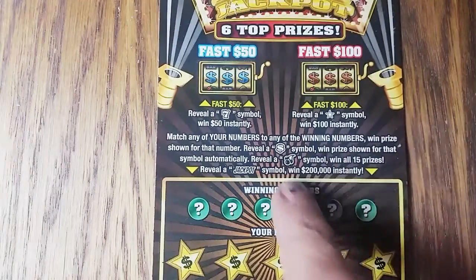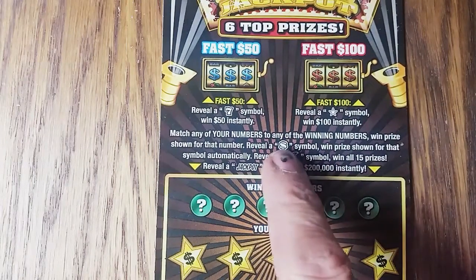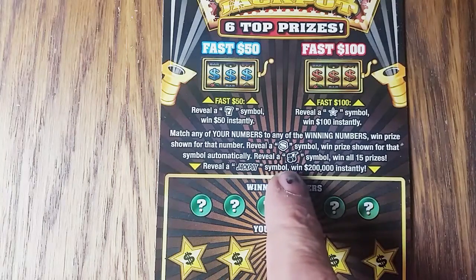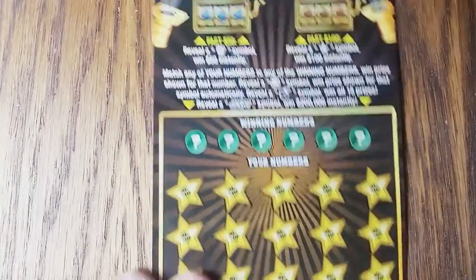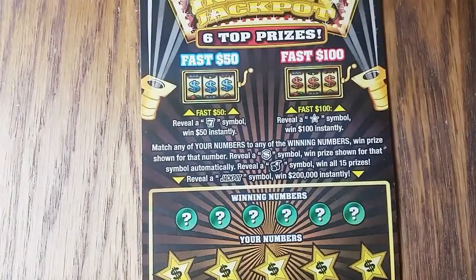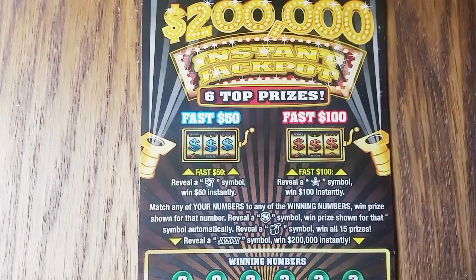The colors on this ticket and the symbols are reminiscent of one we had here that was a $20 ticket a few years ago. Reveal a cash symbol, win the prize shown for that symbol. Reveal the cherry symbol, win all 15 prizes. Reveal a jackpot symbol, win $200,000 instantly. There's a fast 50 and a fast 100 on the top — reveal a 7 symbol, win 50, and the star symbol, win 100.